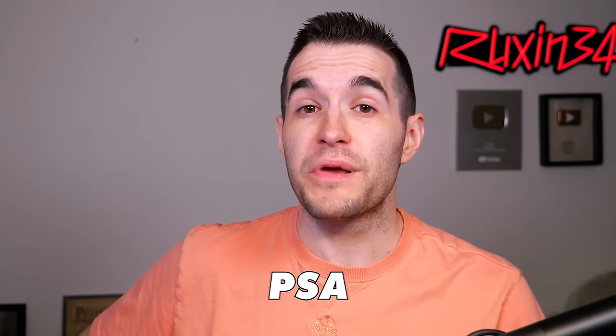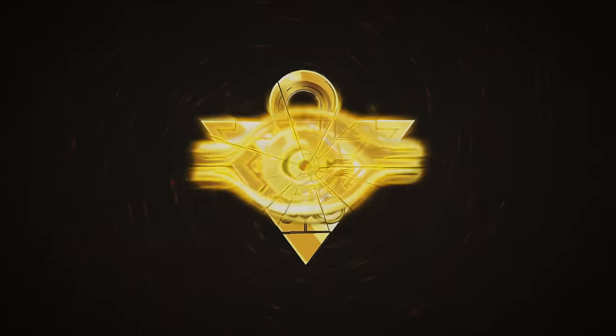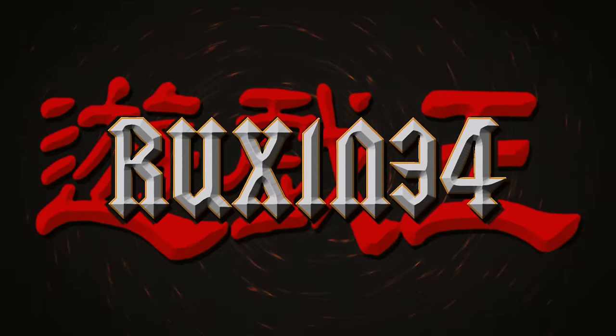In today's video, we're opening my first PSA return in the last five months. We are finally back with another PSA return video where I have submitted over 50 cards and have gotten them graded. I'm super excited to see what we got because it's been so long since I've had my own PSA return come back. Let's get into it.